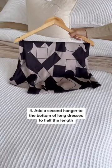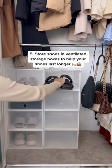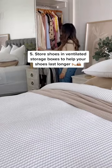Add a second hanger to the bottom of long dresses to half the vertical length, and store shoes in clear stackable ventilated shoe boxes to keep them organized and help them last longer.